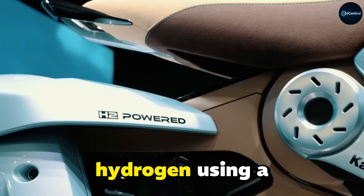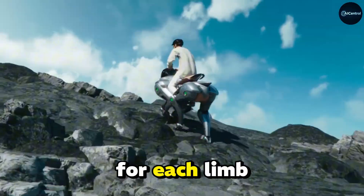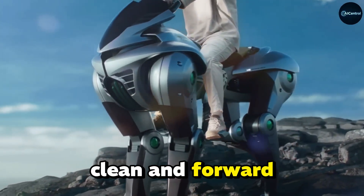Uniquely, Corleo runs on hydrogen, using a compact 150 cubic centimeters engine to generate electricity for each limb, making it a clean and forward-thinking concept.